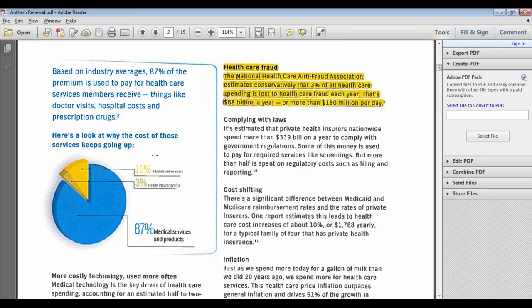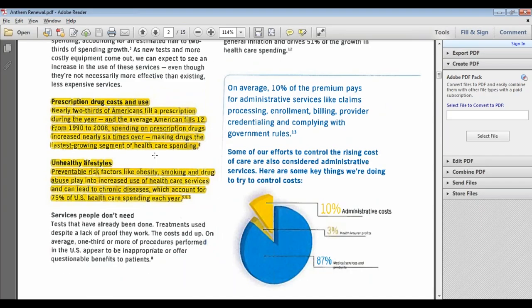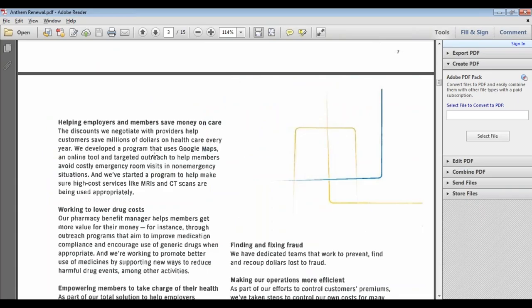If anybody is hacking in, they'd be hacking into Anthem, not into the employer. So from an employer's perspective, using a well-known insurer means you're hoping by default that they have very good security systems. There'll also be information in the document on prescription drug costs and unhealthy lifestyle tips — these are things you might want to participate in to help control your costs, especially if you have medically underwritten rates.